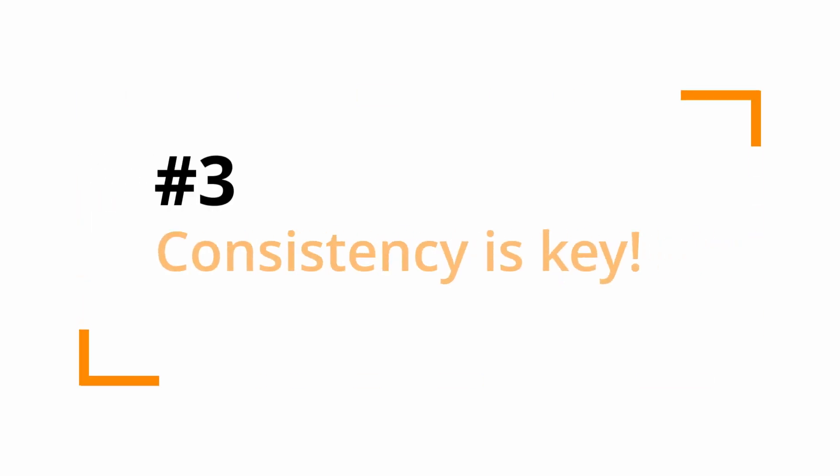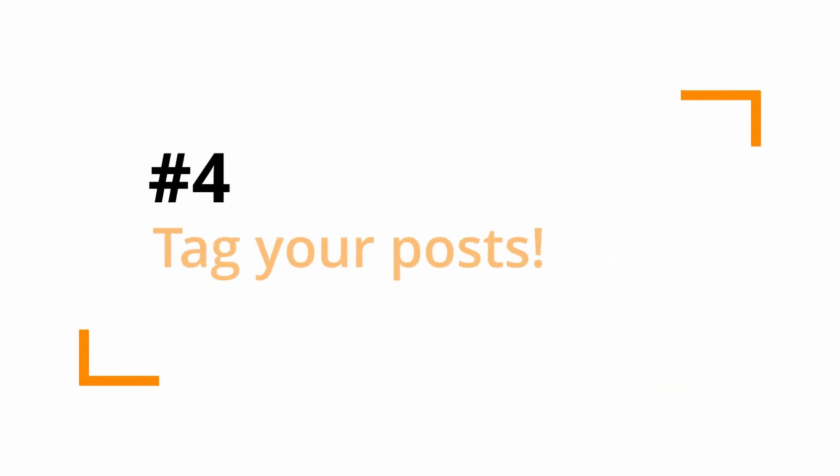Number three — and I know people might think this should be number one — is consistency. Consistency is key to growth. What happens is Instagram will start to monitor your consistency, and because you're constantly posting every day, twice a day, or once a day — whatever the case is — it will reward you and get your content in front of other people's eyes, which is awesome.